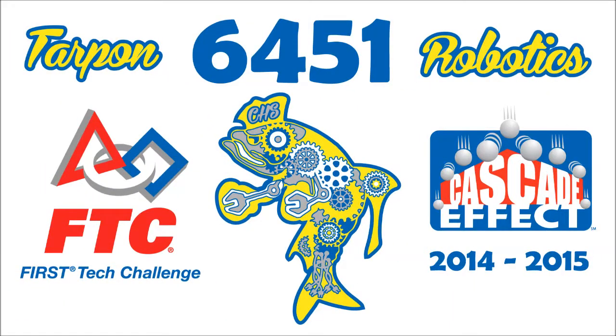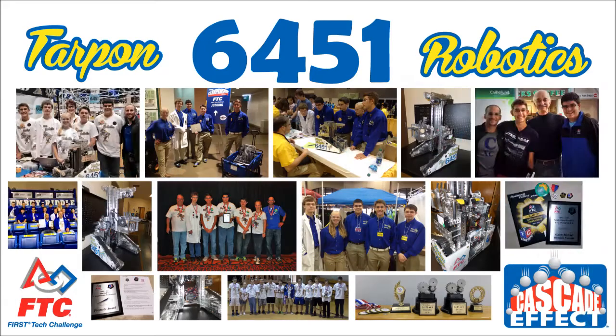Introducing Tarpon Robotics 64-51 for the 2014-2015 Cascade FX season. This is our third year competing in the First Tech Challenge. With all of our success in the past years, we have high standards set.